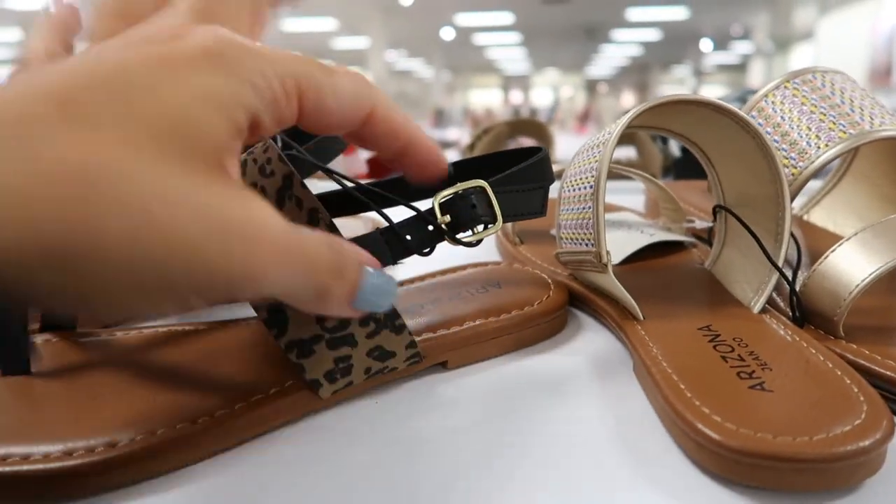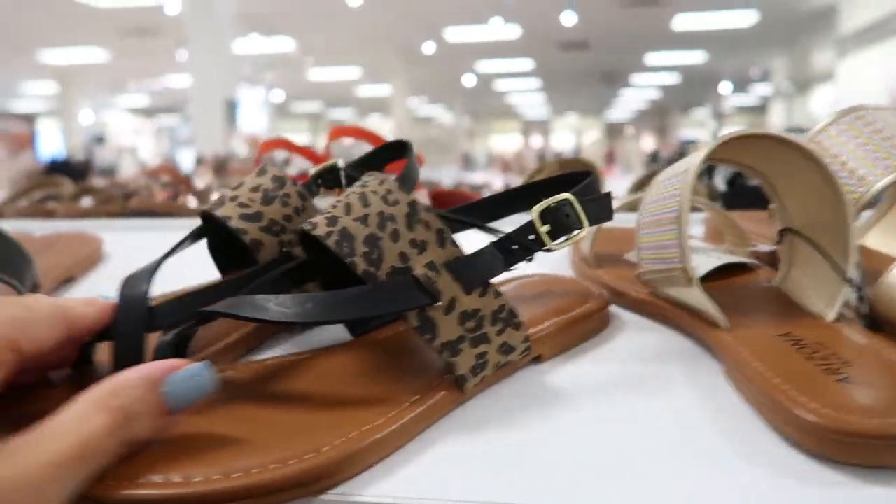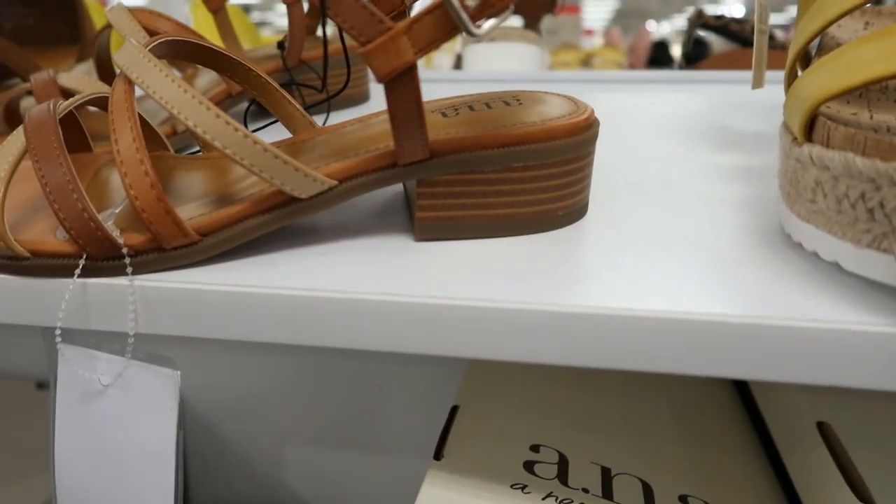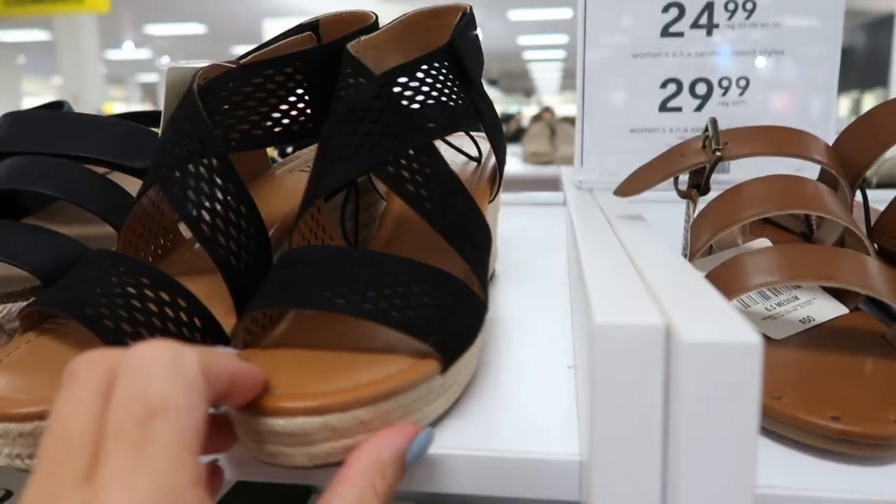These little black and leopard sandals look new — there's a little cross around the toe and a buckle around the back. These are normally $45 with a perfect little heel, probably like a half inch.